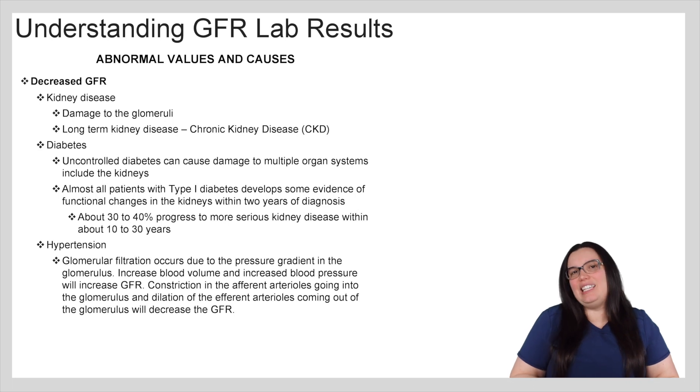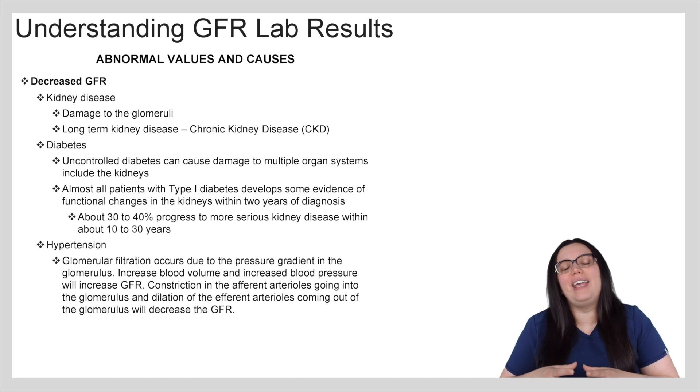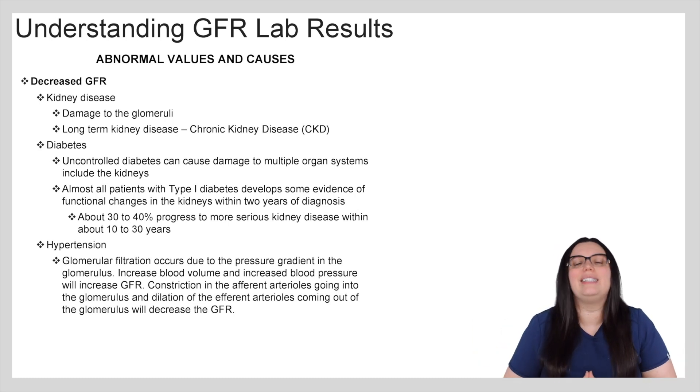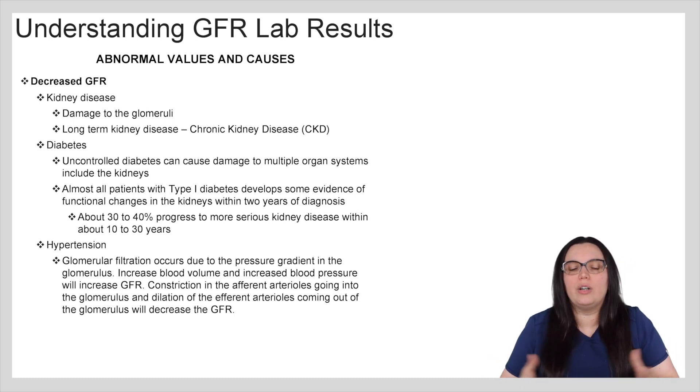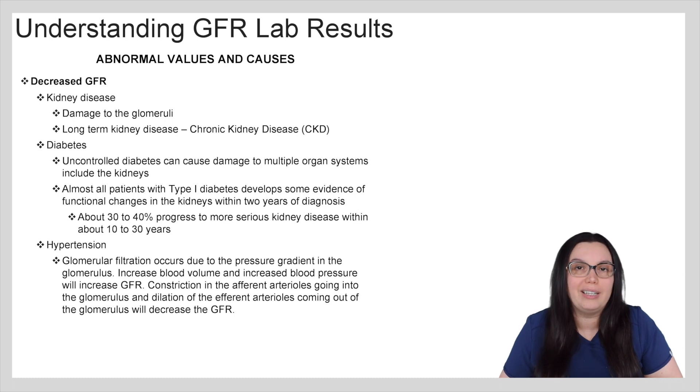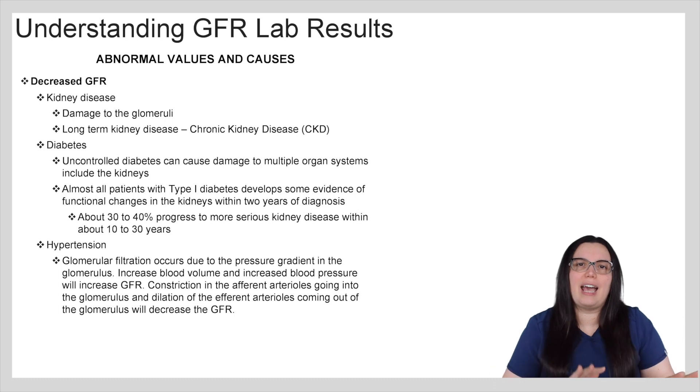More times than not you're going to see a decreased GFR — that's how we know that we have something going on with our kidneys. With kidney disease we're going to see damage to those glomeruli, and with long-term kidney disease we're going to see more decreased GFR rates in our chronic kidney disease patients. When it comes to our diabetics, diabetes can ultimately damage multiple organ systems when it's not treated appropriately, including the kidneys. Almost all patients with type 1 diabetes develop some evidence of functional changes with their kidneys within the first two years of diagnosis, and approximately 30 to 40 percent are going to progress to more serious kidney disease issues within that 10 to 30 year period after diagnosis.